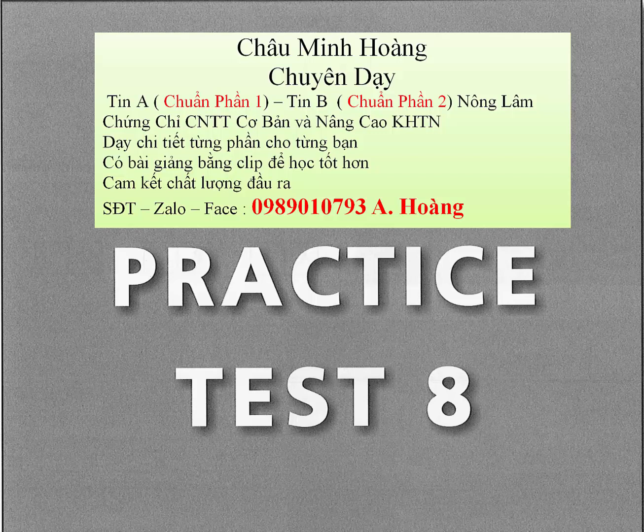Question 95. Where is this announcement being made? Question 96. What has happened to Mr. Brown? Question 97. What will Mr. Brown probably do?